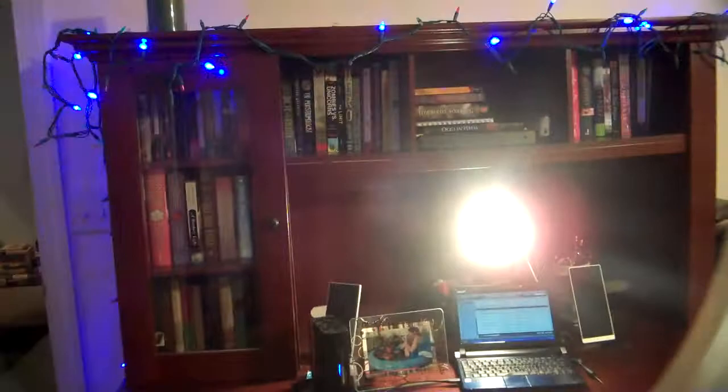Hey guys, welcome to the Monday Magical Mystery Book Tour. These aren't my entire shelves — we'll be going through my entire shelves over the next few Mondays. But I thought we would first start off where the magic happens, where I blog.